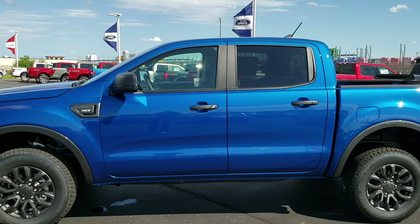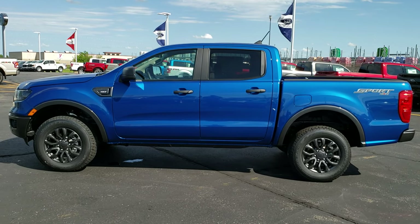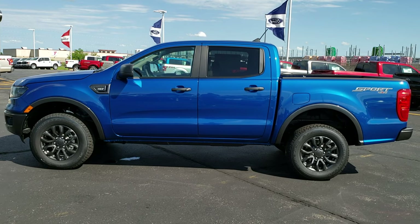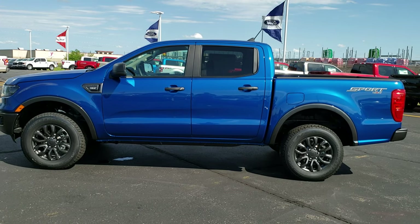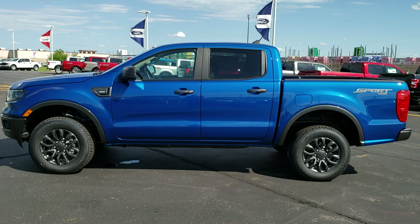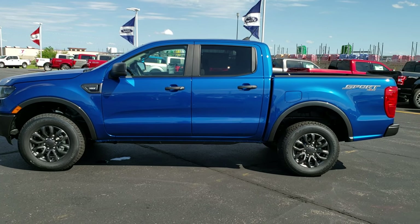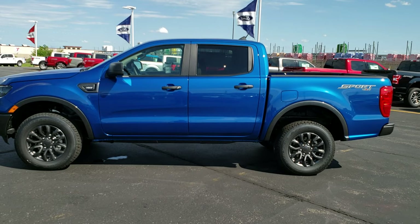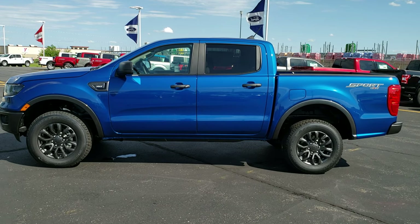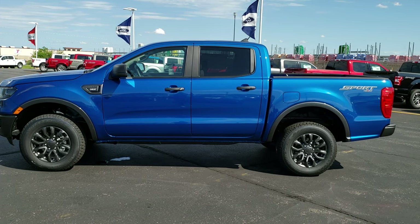Come check them out at Summit Ford in Beaver Dam. Thanks for checking out the video today. If you'd like more information on this vehicle or one of our other 450 new and used cars, trucks, SUVs, and minivans, go to our website at www.summitauto.com — full pictures and descriptions of every single vehicle from two locations. For more HD videos, go to youtube.com/summitauto. Remember to like, subscribe, and share. We really look forward to helping you with this brand new 2019 Ford Ranger XLT SuperCrew 5-foot box. Thanks again.